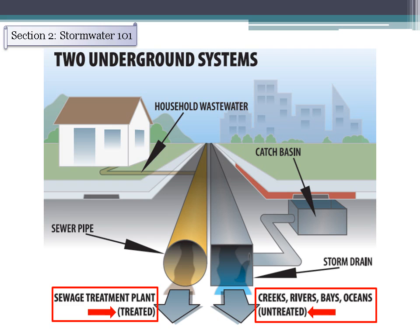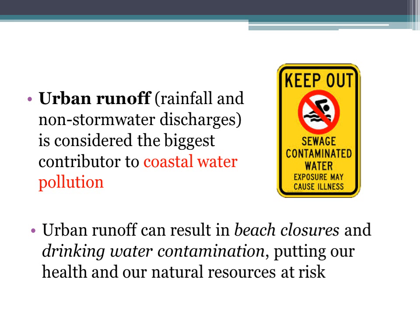Everything that goes into a storm drain doesn't just disappear — if you follow it, you will see it in the oceans very soon. That's why it's so important to prevent any type of discharge and debris from getting into storm drains. Urban runoff is considered the biggest contributor to coastal water pollution, and heavily polluted urban runoff can result in beach closures, drinking water contamination, and risks to community health and natural resources.